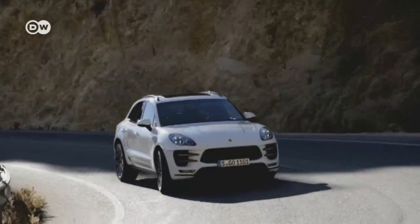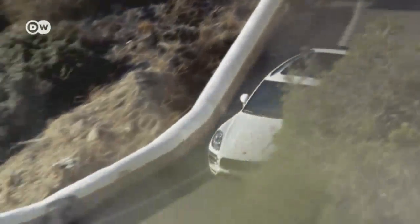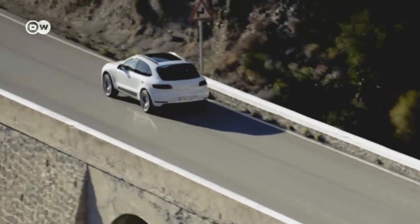The Macan is standard fit with all-wheel drive, while the new 3.6-liter V6 bi-turbo engine catapults the car from 0 to 100 kilometers per hour in 4.8 seconds.